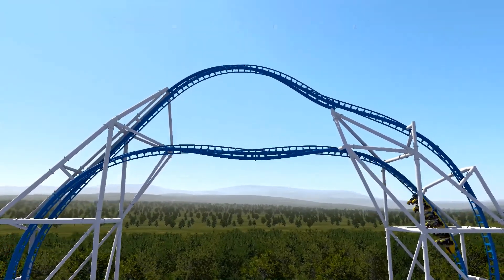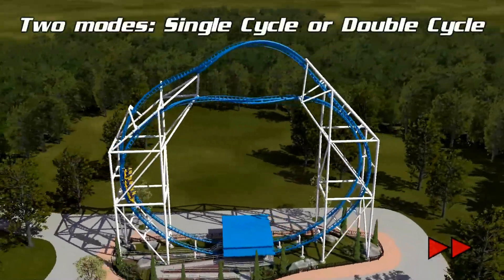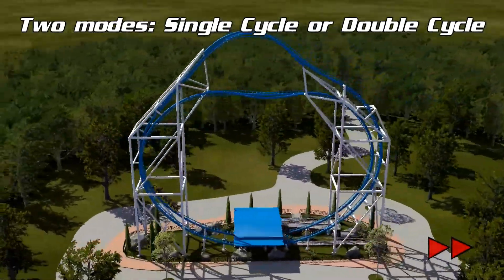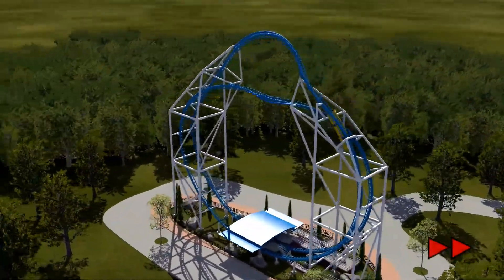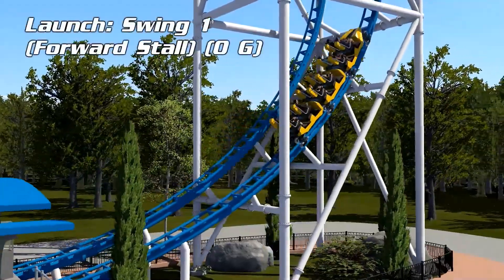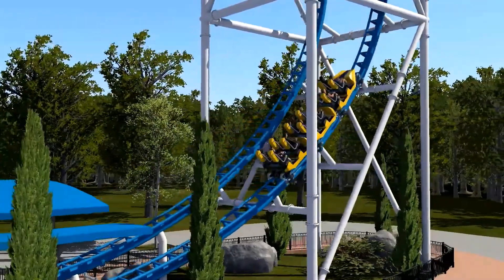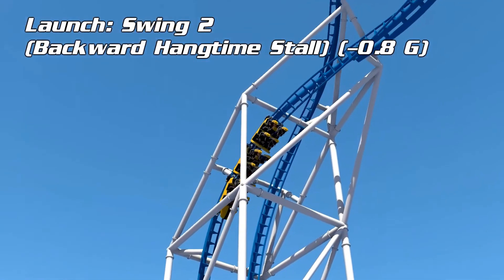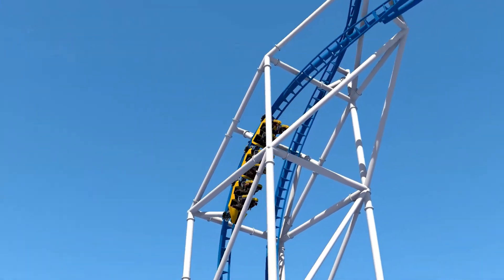The only saving grace for this ride being somewhat original is it features apparently an upside down launch, but I didn't really see an area that does that, and who knows what kinds of issues that would bring — considering Intamin is known for making unreliable rides, and it would be hard to maintain due to it being upside down, possibly.